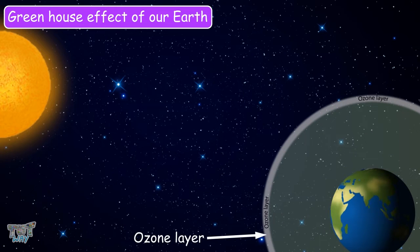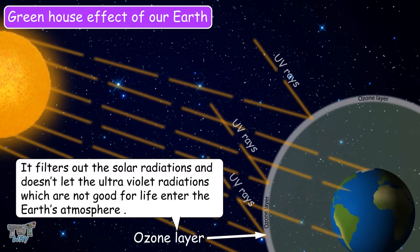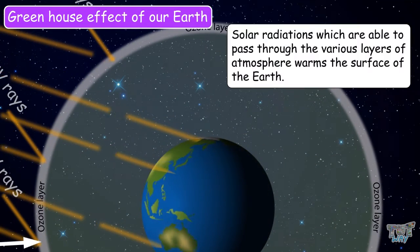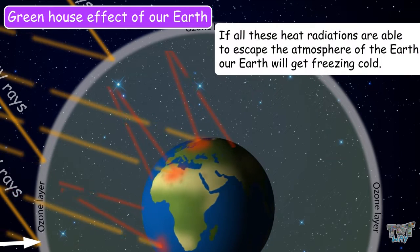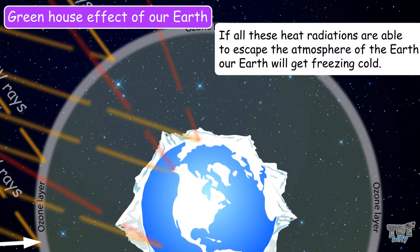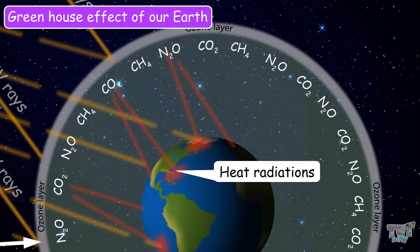The ozone layer is a part of the atmosphere that protects the earth from the sun's ultraviolet rays. It filters out solar radiation and doesn't let ultraviolet radiation, which is harmful to life, enter the earth's atmosphere. Solar radiation is able to pass through the various layers of the atmosphere and warms the surface of the earth. If all the heat radiation were able to escape the atmosphere, our earth would become extremely cold. But thankfully, the heat radiation is trapped by gases present in the earth's atmosphere, and those gases are called greenhouse gases.